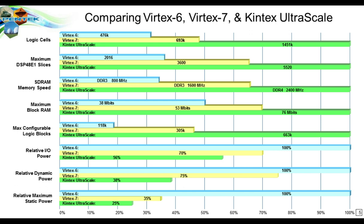Comparing the last three families of Xilinx FPGAs on a bar graph normalized to 100%, the blue represents Virtex 6, yellow represents Virtex 7, and green is the Kintex Ultrascale — the largest members of those families. The bars show logic cells, DSP slices which are a major resource for software radio, the speed of connected SDRAM, the number of bits of block RAM inside the FPGA, and configurable logic blocks. There is a dramatic increase in all of these resources with each evolutionary step in the Xilinx FPGA family.